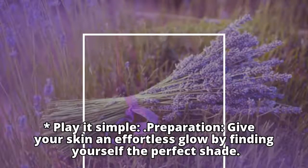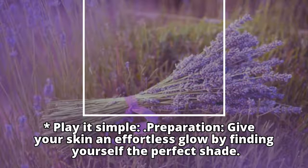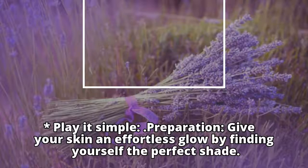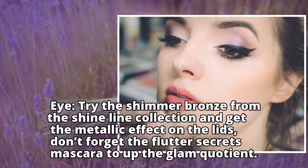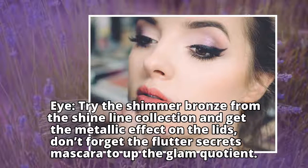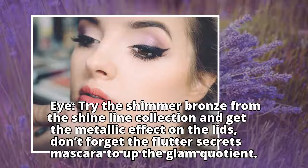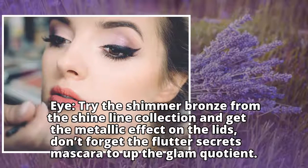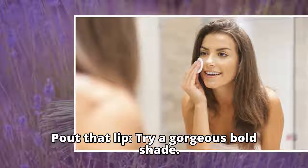Look three: play it simple. Give your skin an effortless glow by finding yourself the perfect shade. For eyes, try the shimmer bronze from the Shine Line collection and get the metallic effect on the lids. Don't forget the Flutter Secrets mascara to up the glam quotient. For the lips, try a gorgeous bold shade.